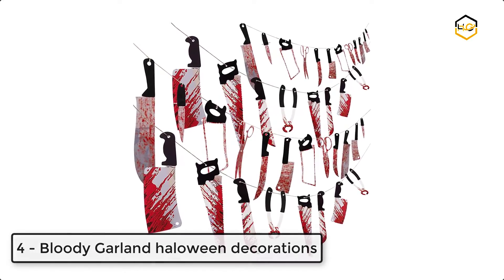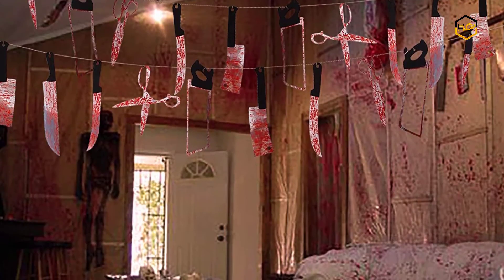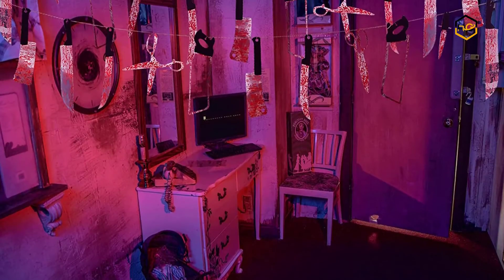At number 4, we have the Bloody Garland Halloween Decorations. It is made of a thin and bendable laminated sheet of plastic that is made to look shiny like metal. These are not prop-style weapons. This banner comes with 4 sets of banners, totaling 40 weapons.